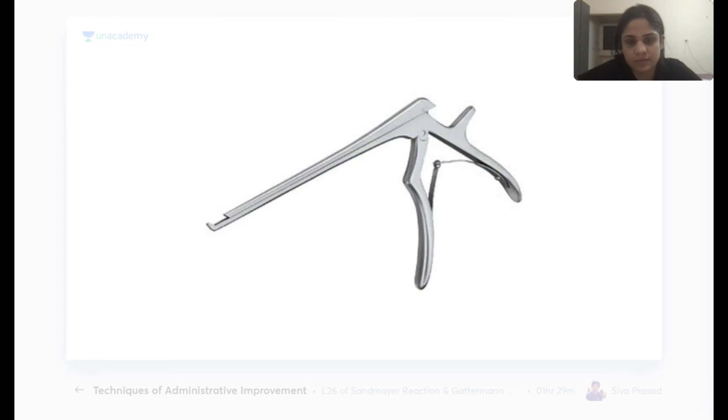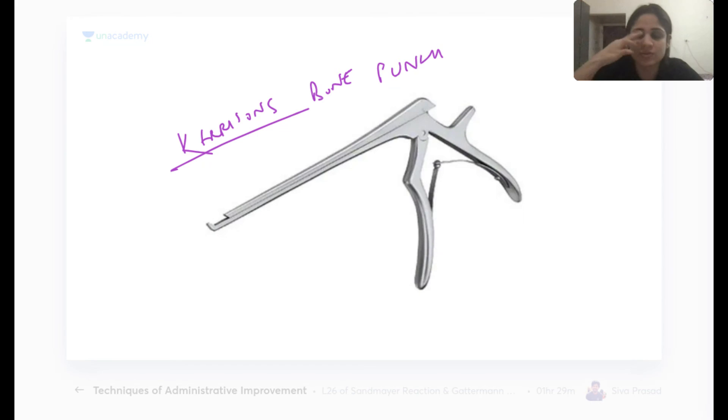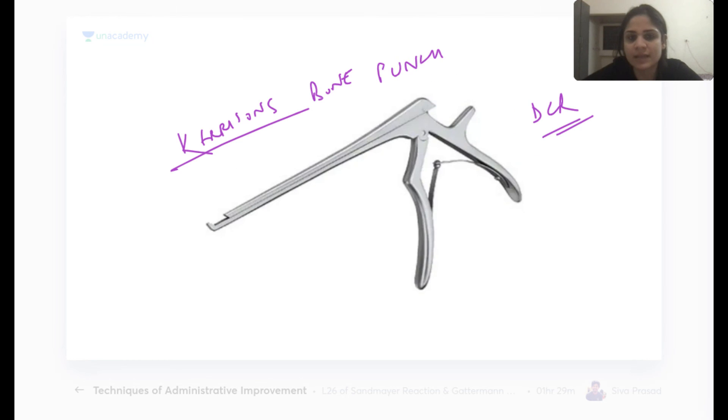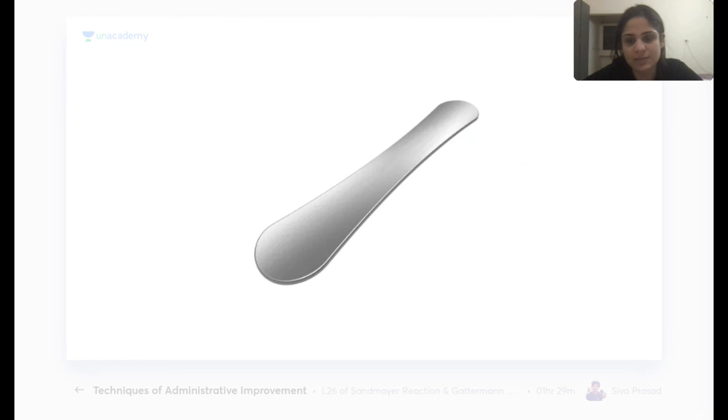Kerrison's bone punch is used to punch through bone during dacryocystorhinostomy (DCR). Both Bowman's probes and Kerrison's bone punch are used in DCR surgery.